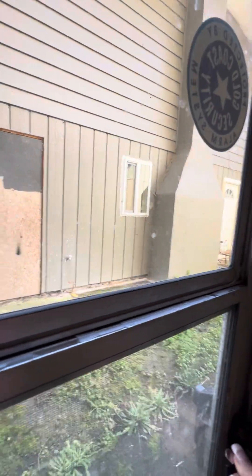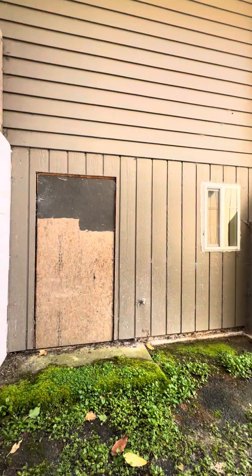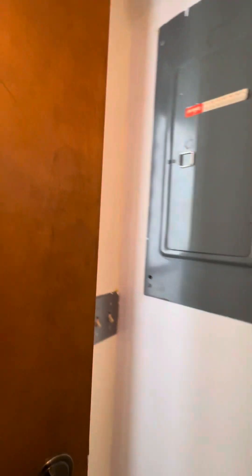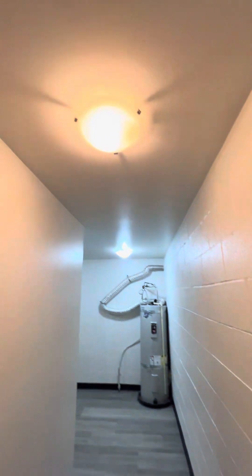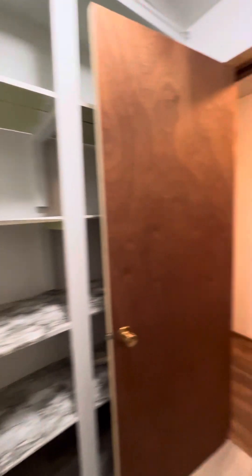Oh look, there's a door — let's see where this goes. It goes to the neighbors, so you're really close next door. Apparently that door's never opened. Concrete block wall. Nice built-in lighting, shelves over here — it's a good laundry room.